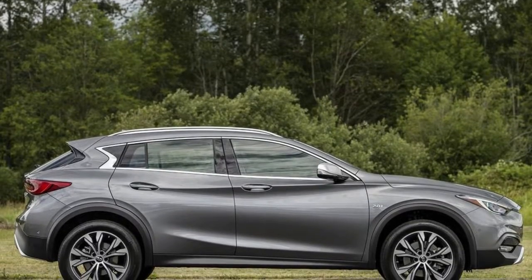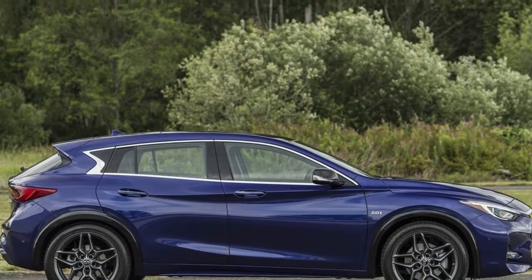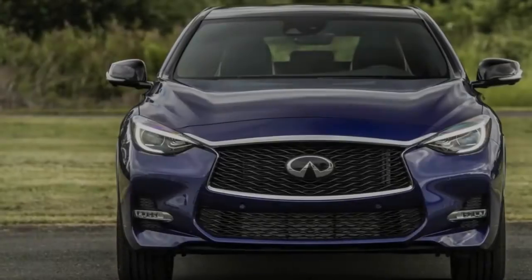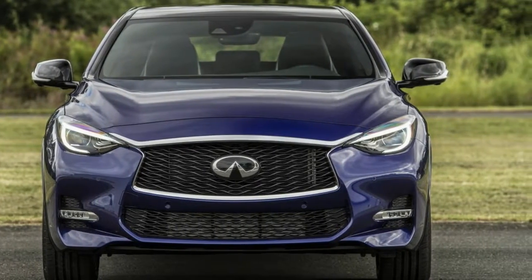Indeed, even the key originates from Stuttgart, with one brand's logo swapped for the other. This specific model accompanies over $7,000 in choices, which include both styling and well-being highlights, yet drive the sticker to about $50,000.